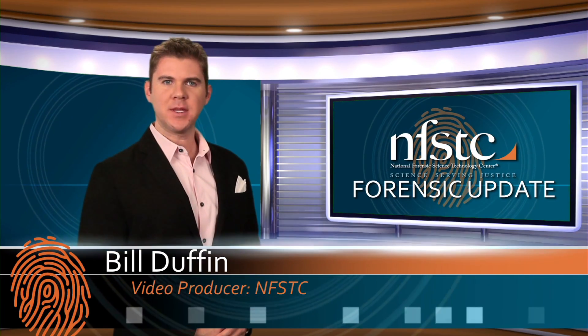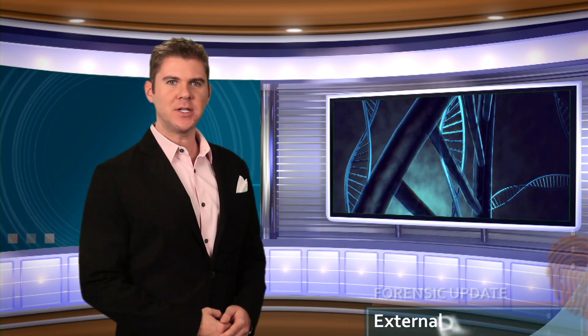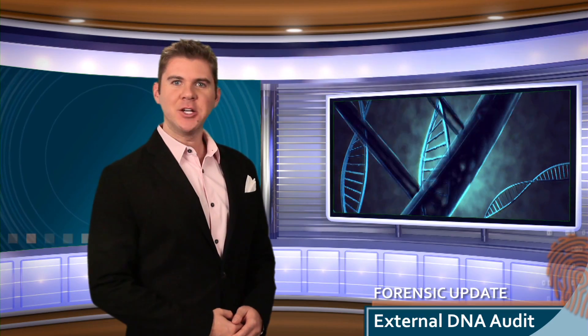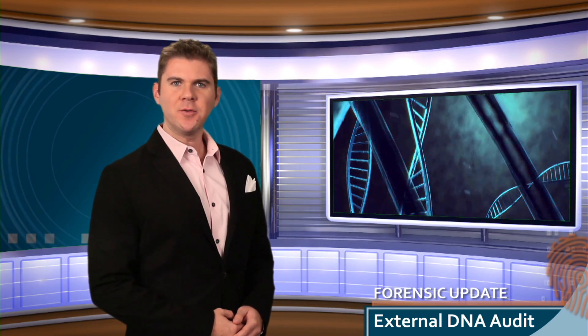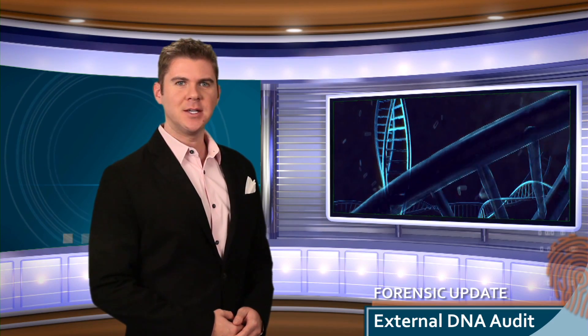Hello, I'm Bill Duffin and welcome to the NFSTC Forensic Update. Hard to believe, but 2014 is slowly winding down. As you finalize next year's budget, don't forget to allocate funds for an external DNA audit from our professional, courteous team.